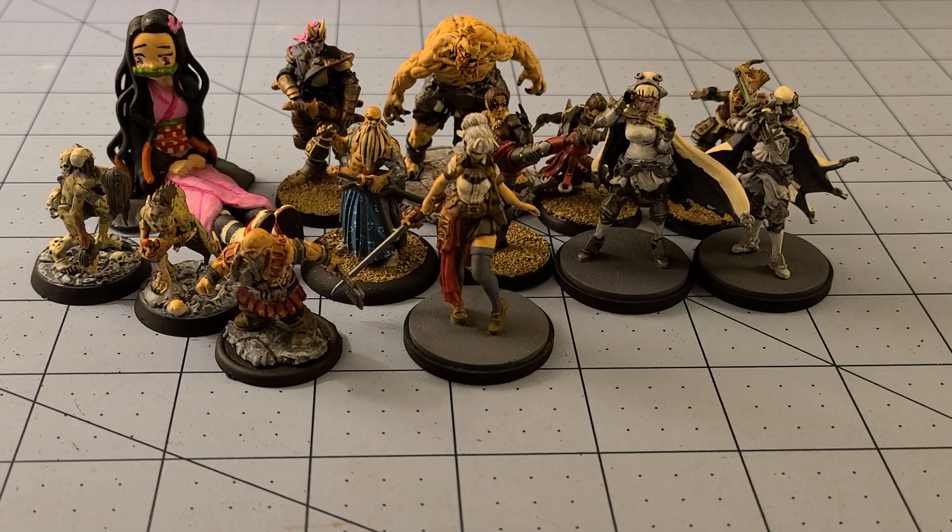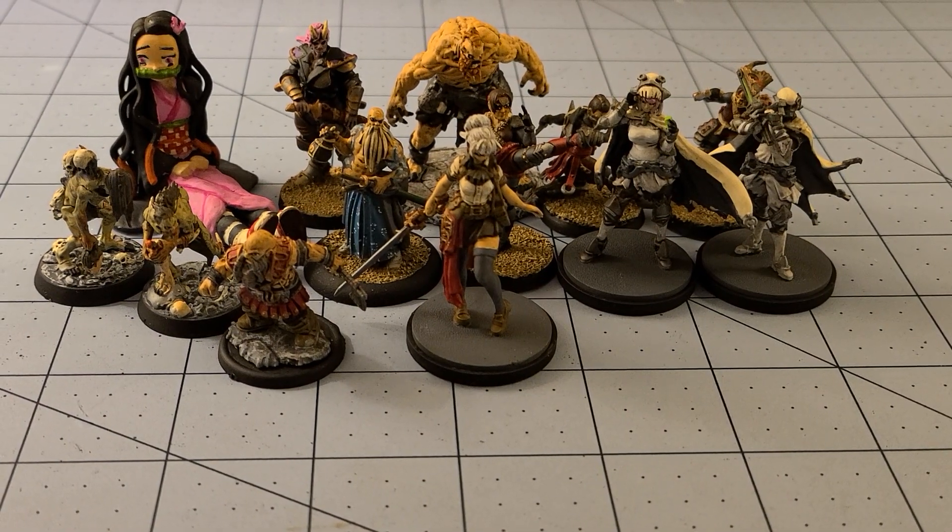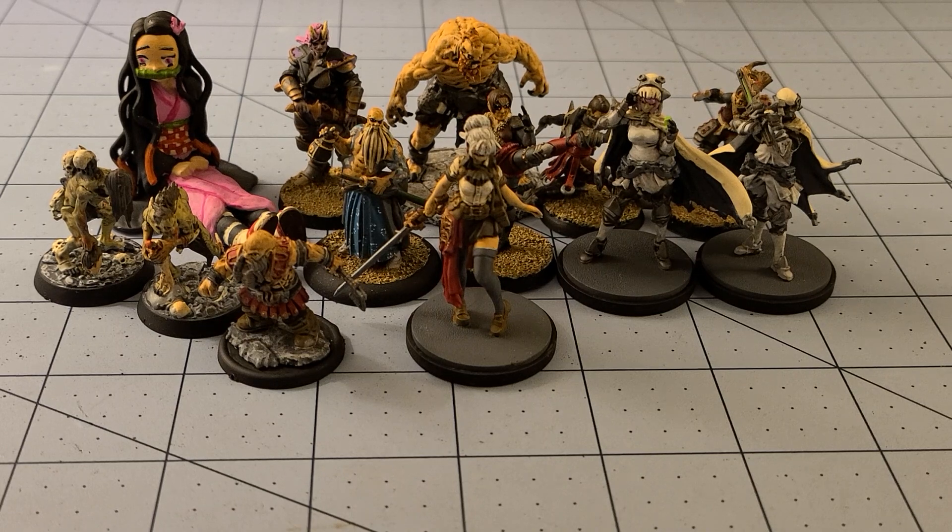Hopefully next week we'll continue that trend. I cannot believe we're already getting towards the middle of September - that is just bonkers. Hopefully I'll have some other interesting models to show you, and more Kingdom Death because why not? With that said, this has been High Lord Tamberlane with Obscurities in Miniatures saying thanks for watching - we'll see you back here soon. Bye bye.